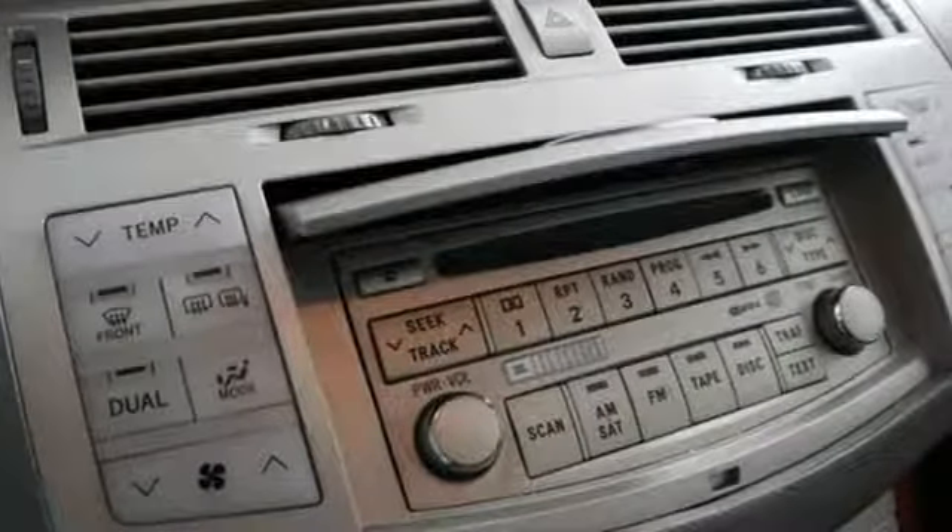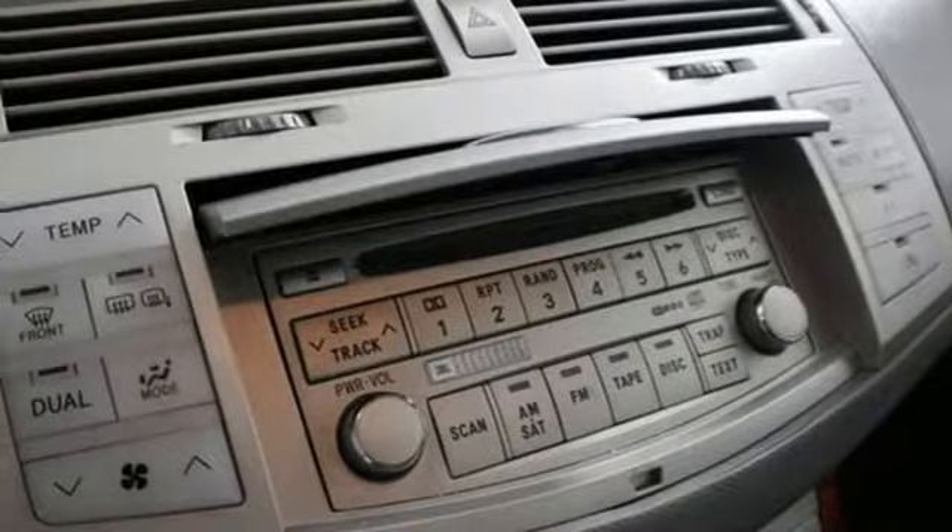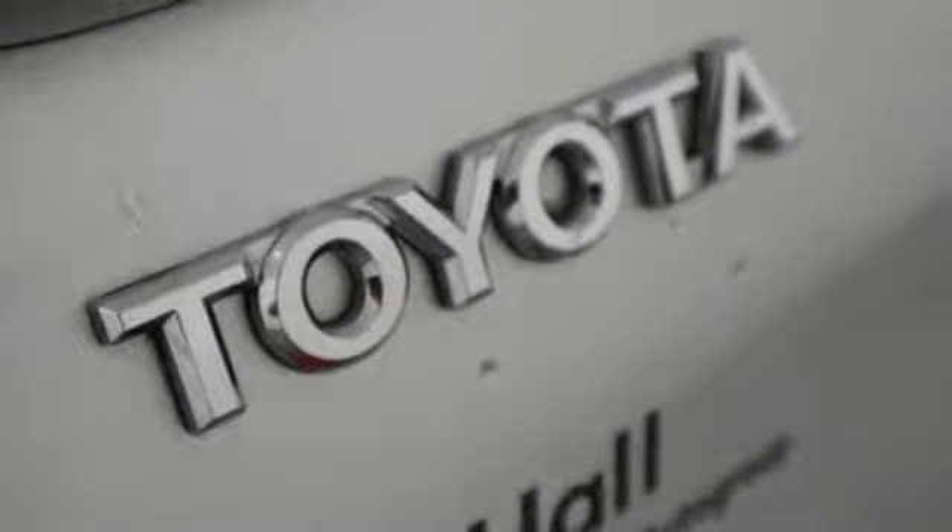A 280-horsepower V6 engine delivers responsive performance through a five-speed automatic transmission with overdrive.